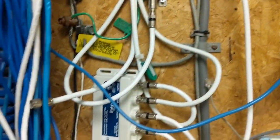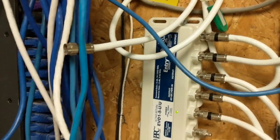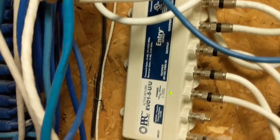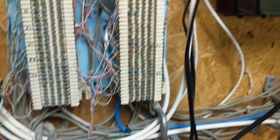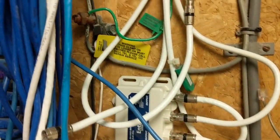Now this splitter is giving the coax to the Arris modems. It might also be serving some televisions.